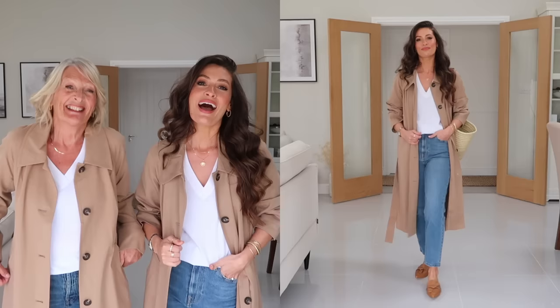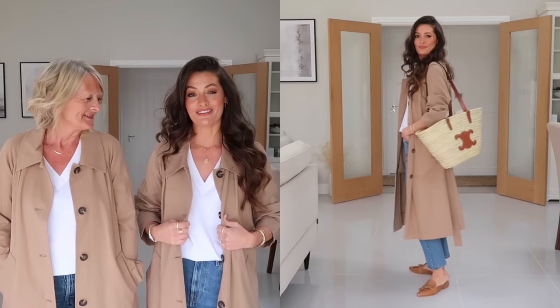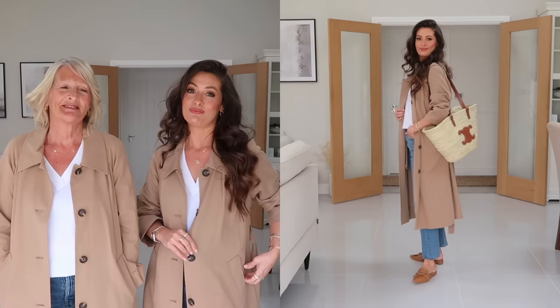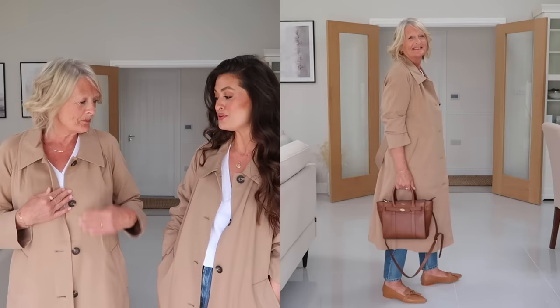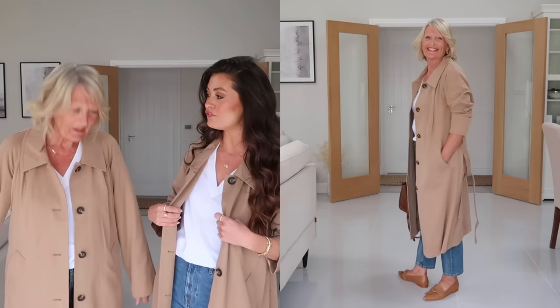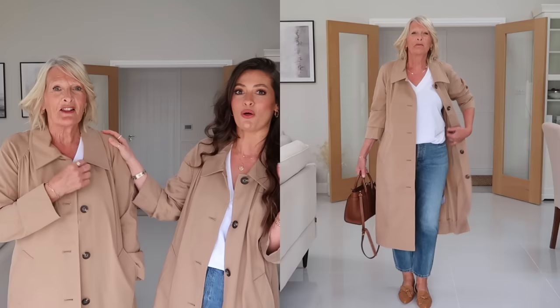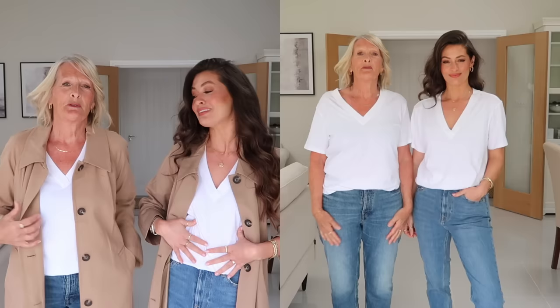Okay, this is outfit number one and of course I couldn't film a spring outfits video without a trench coat. I love this trench coat — if you saw my recent trench coat video you will have seen this is from Everlane. Part of this video is sponsored by Everlane, so quite a few of the pieces will be from Everlane but not all. The colour is really flattering — I think it suits me with dark hair and it also suits you blonde as well. The fabric drapes and hangs really nicely and feels so comfortable on.